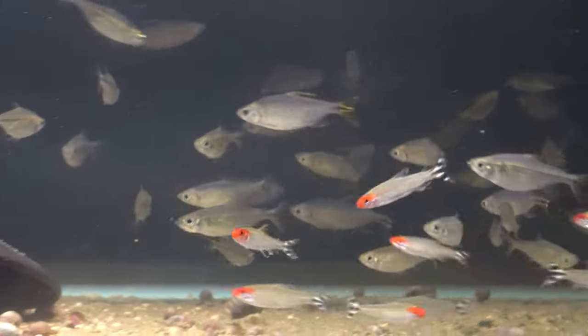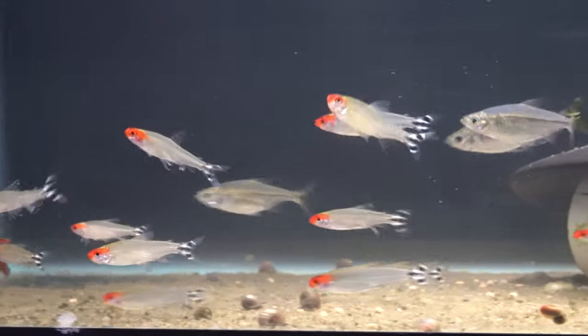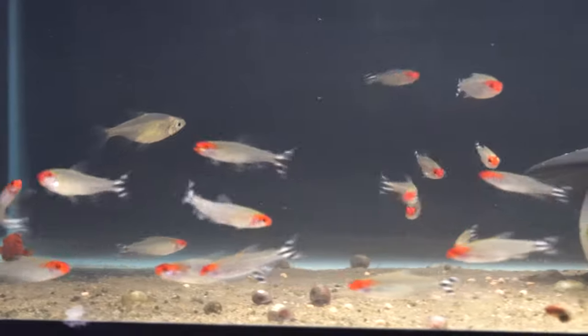How good of a citizen are they in a community aquarium? They get a 5 out of 5. These are an amazing fish for a community aquarium — they don't harm anybody, they're peaceful, and their neat schooling behavior is a nice complement to the swimming cadences of many other species.